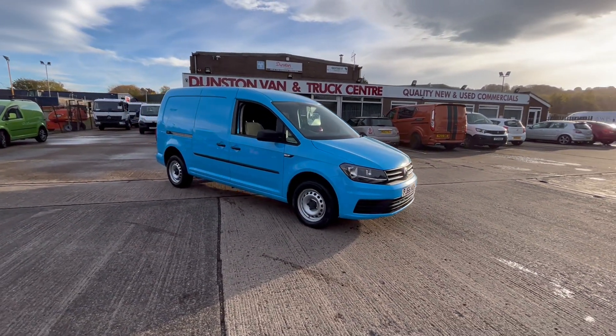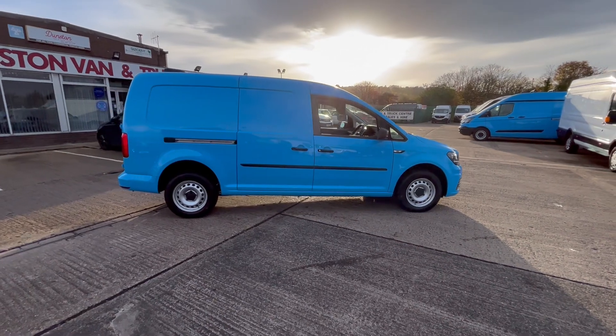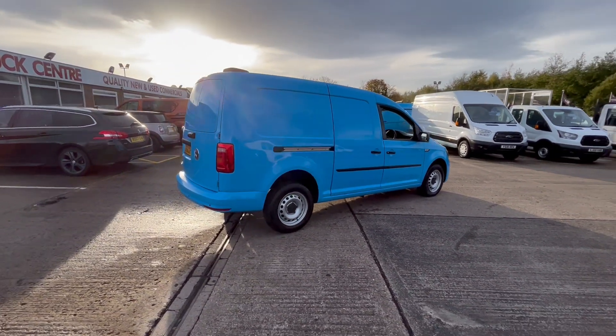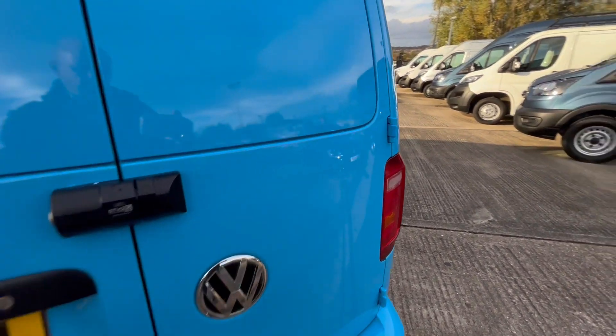2016 66 reg Volkswagen Caddy Maxi 2 litre TDI 102 PS long wheelbase van — this has got two metre load length in the back. It's got twin side loading doors, colour-coded bumpers front and back, rear parking sensors, and full steel rear back doors.